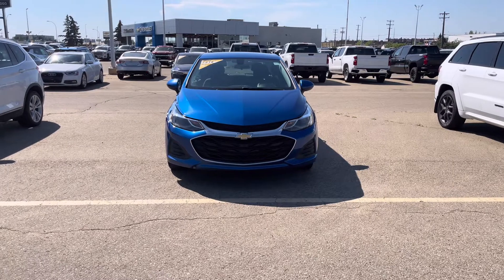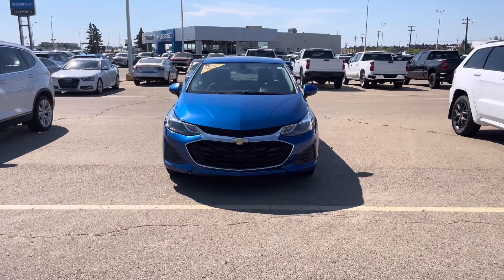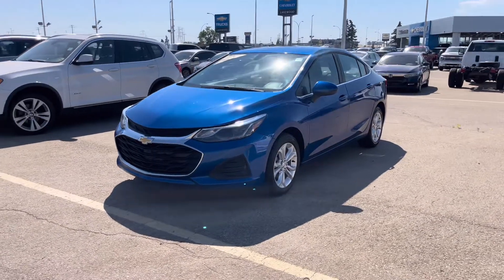Hey everyone, welcome back to Lake Chevrolet. Today we have a 2018 Chevrolet Cruze LT in the color kinetic blue metallic. Under the hood is a 1.4 liter turbo four-cylinder engine paired with a six-speed automatic transmission.